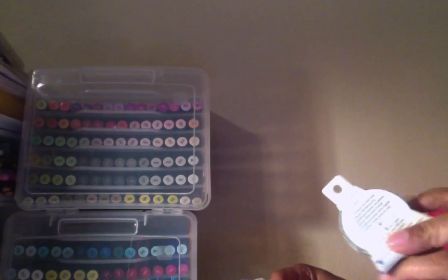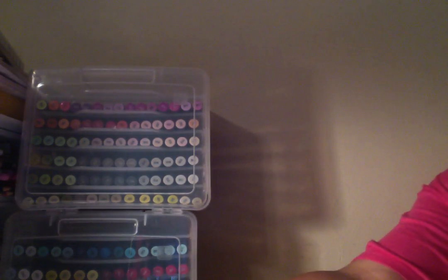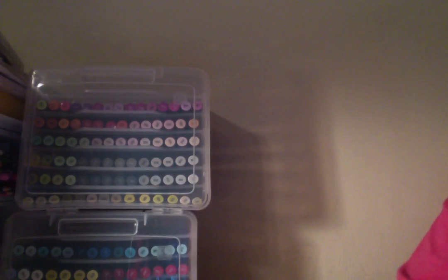There's one that says 'Congratulations Graduate,' and another one with a mask design. So that was the second Tuesday Morning. Then I think this is the last Tuesday Morning haul.